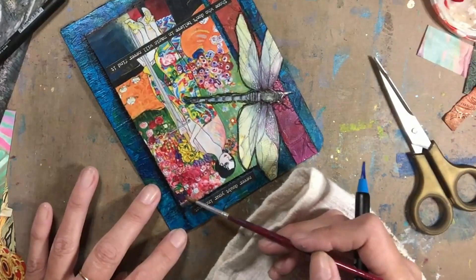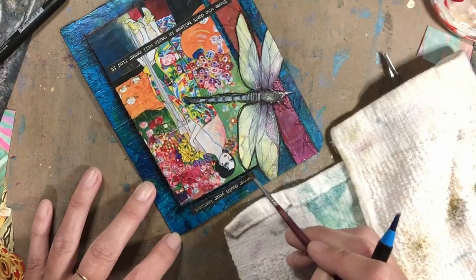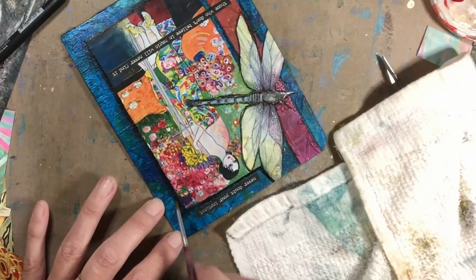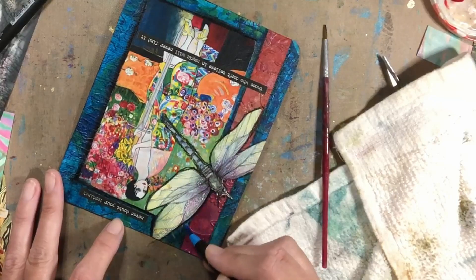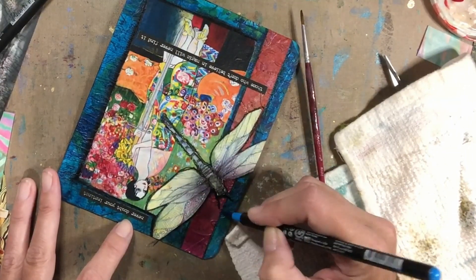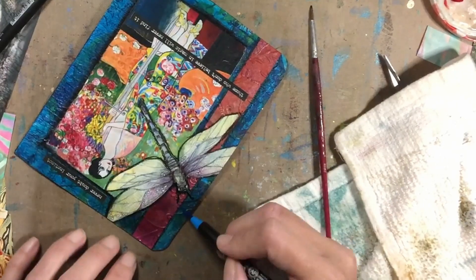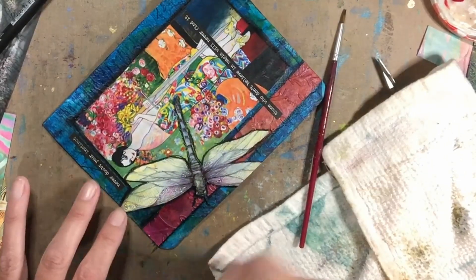You do have the ability to erase with this — just a little bit of water, and take it up quickly. The Mod Podge allows that to happen. That's why I put that protective layer down: anything that I do on top of it, if I mess something up, I'll most likely be able to fix it.